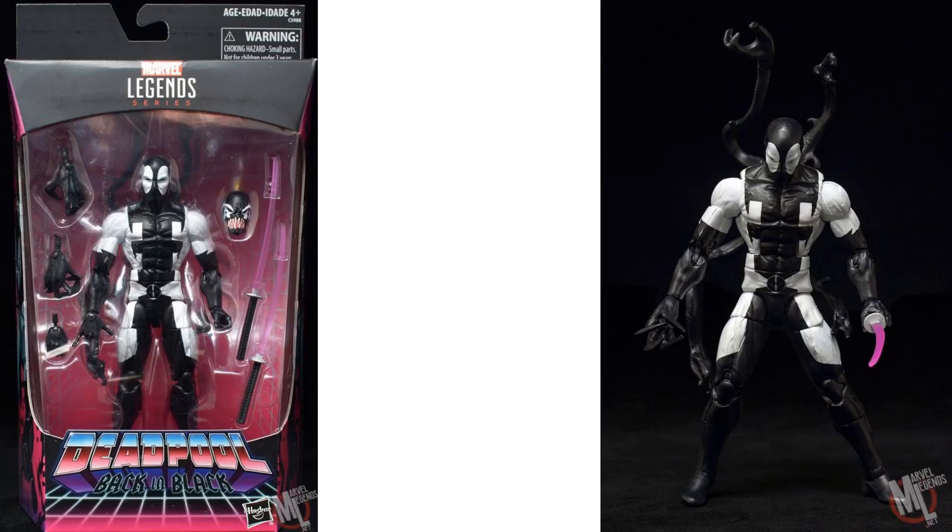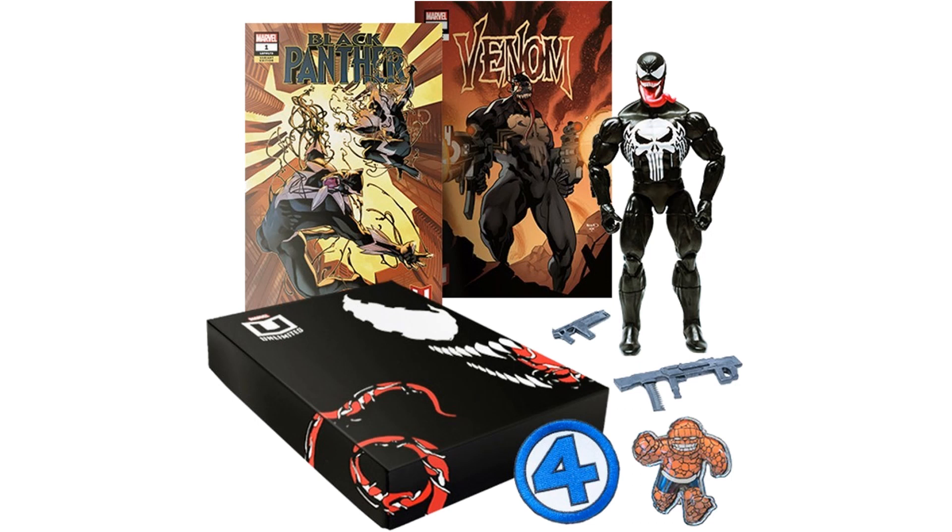In the GameStop exclusive days — which didn't end up staying at GameStop — we had this back-in-black Deadpool with the Venom, or symbiote, head. And then Marvel Unlimited gave us this exclusive Punisher Venom.